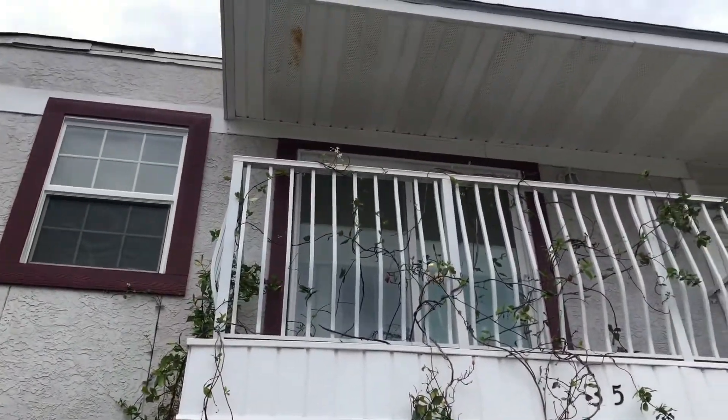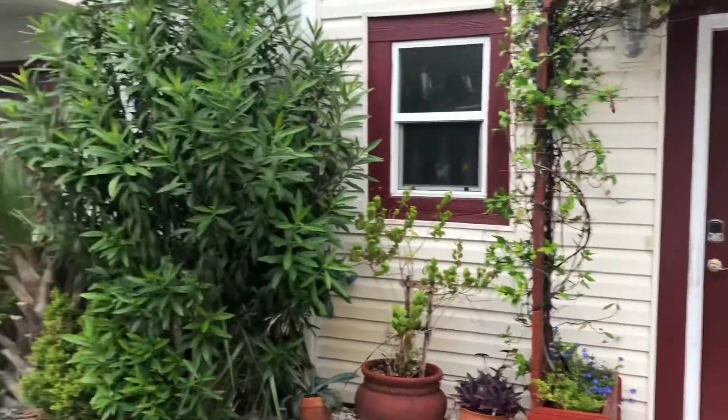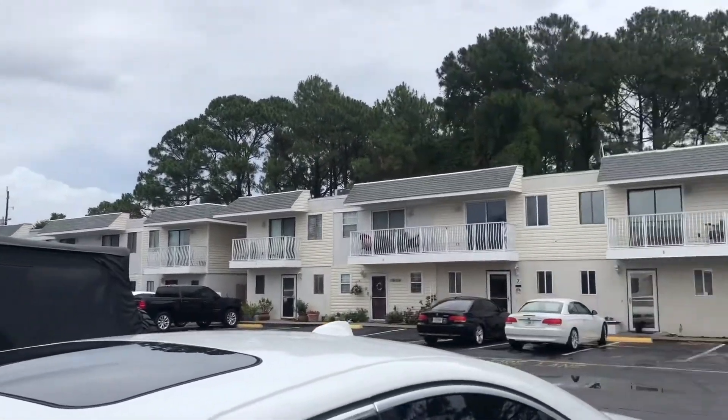This is the exterior, and this is the neighborhood, and there is a pool, so I will bring this back around and show you the pool.